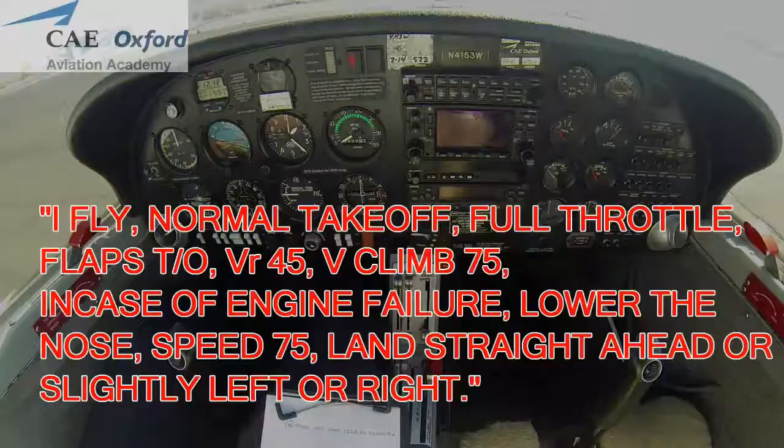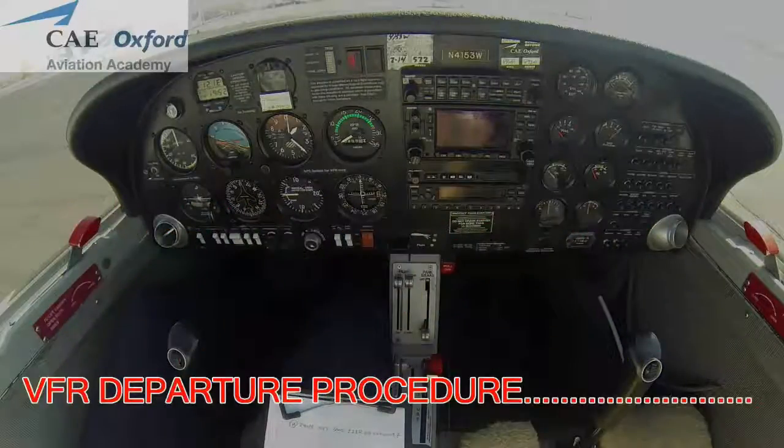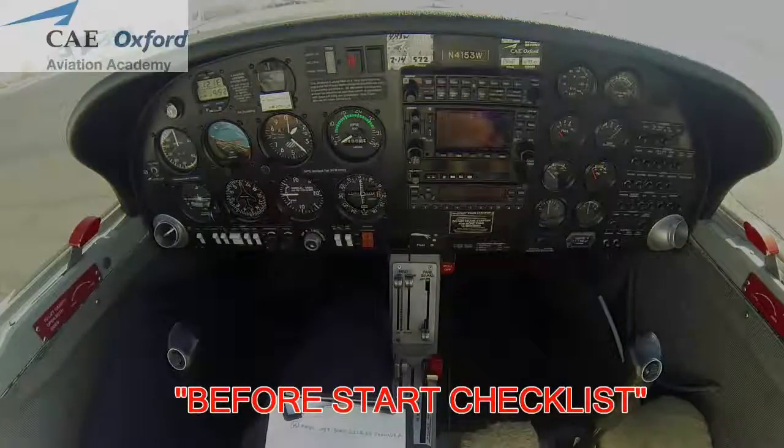High fly, normal takeoff: full throttle, flaps takeoff, VR 45, V-climb 75. In case of engine failure: lower the nose, speed 75, land straight ahead or slightly left or right. VFR departure procedure: left turn direct Wagon Wheel, climb 3,700 feet. Before start checklist.